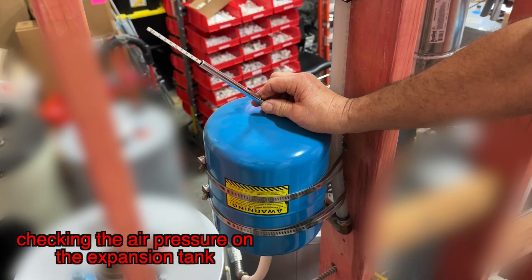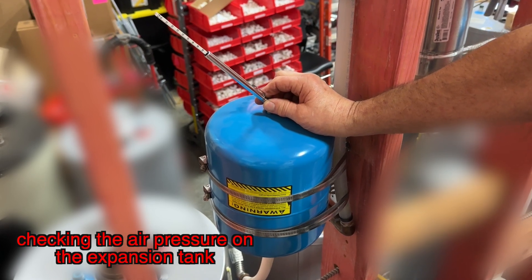One more thing about expansion tanks: they're charged with air pressure. They come with about 40 to 45 PSI on them, but that's not enough — it has to match the incoming water pressure. Licensed professional plumbers should know how to do this, but if they just install it and don't adjust it, it's not going to operate properly. We have to check your water pressure — if it's at 80 PSI, we air up the expansion tank to match 80 PSI. If we install the PRV and drop it down to 75, we match the expansion tank to 75 PSI so it can provide proper thermal expansion control.